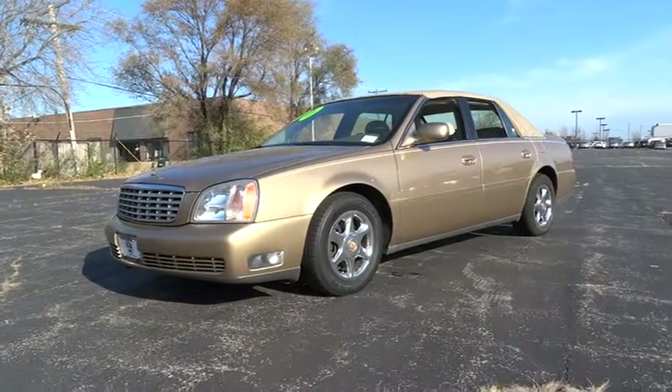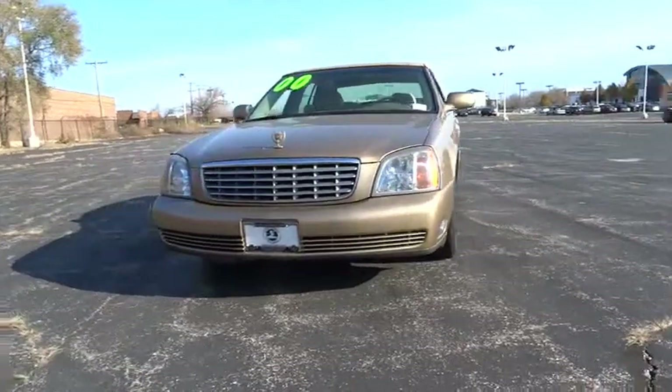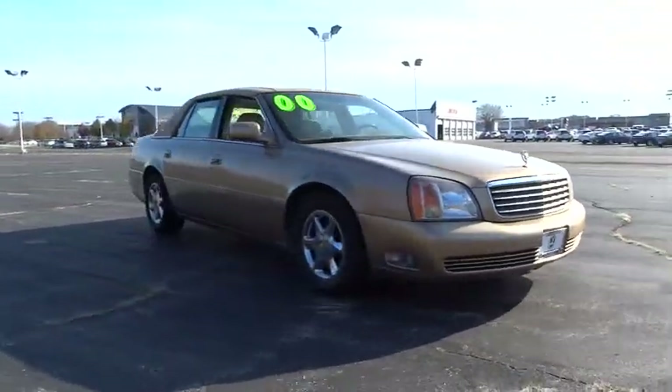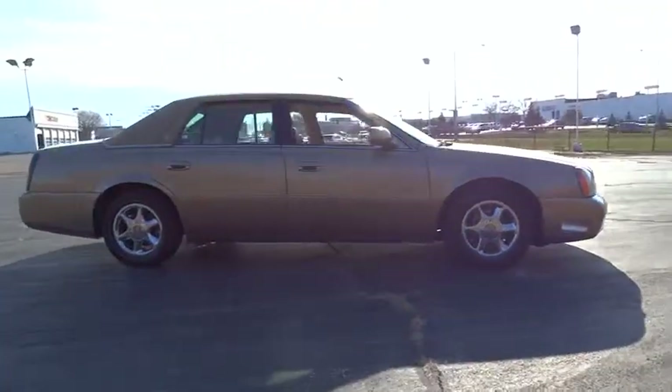The 2000 DeVille. The Cadillac DeVille has melded art and science into an automobile that is reduced in exterior dimensions, yet offers an expansive, comfortable interior. This vehicle has less than 115,000 miles.